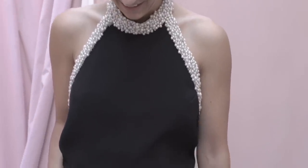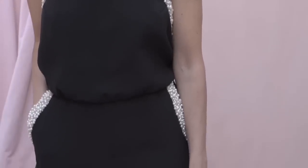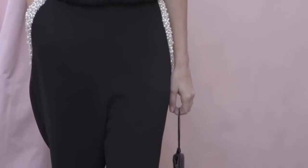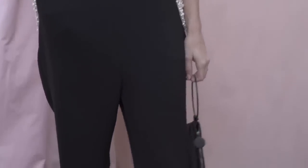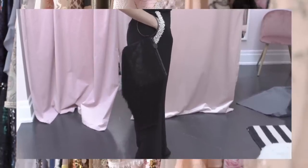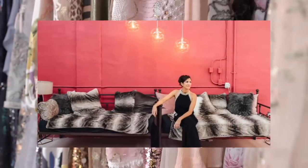Not only do rentals allow us to play more freely with our style, but they're also great for the environment. Nothing has been especially produced to create this showroom and it ensures these garments continue their life cycle. Jumpsuits are a great alternative to a dress — I think these are most appropriate for work events when you want to maintain a little bit of authority but still want to be glam.